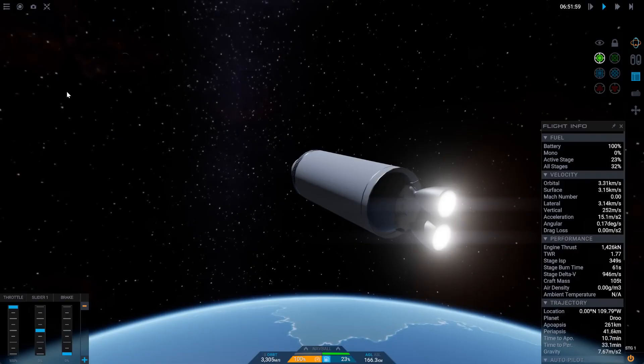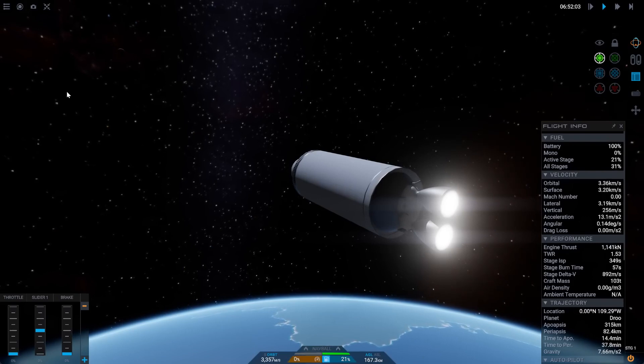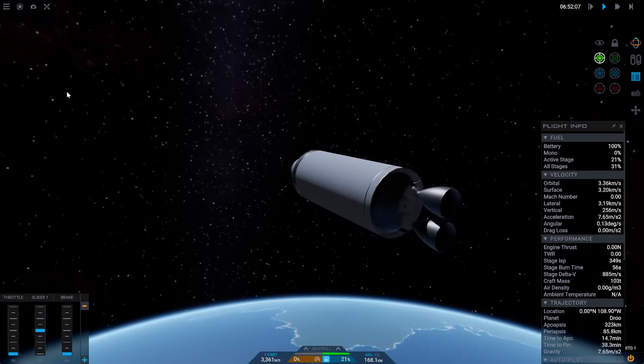With a hydrogen upper stage capable of launching payloads to geostationary orbit, the moon, or even Mars. In contrast, Starship requires extensive refueling, and using it as an upper stage for small payloads seems impractical.